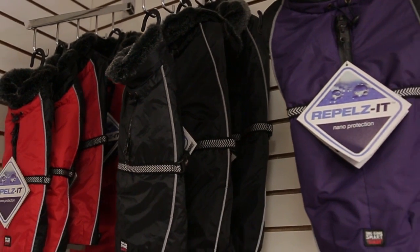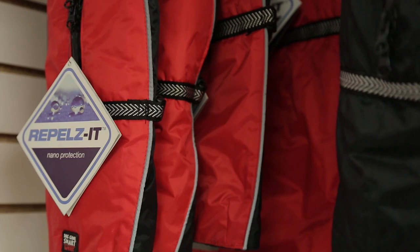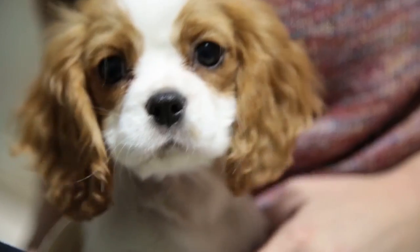Long-haired dogs are naturally more suited to be out in the cold weather. Short-haired dogs will probably need a coat. At Tully's we have a few different varieties of coats suited for short-haired dogs to be out in the wintertime. As you're out walking, you also have to be conscious of what's on the ground.